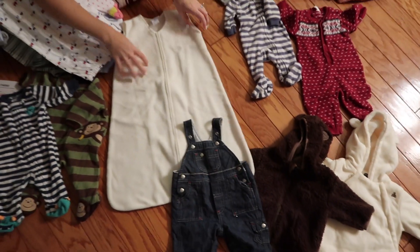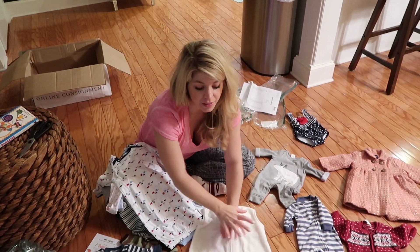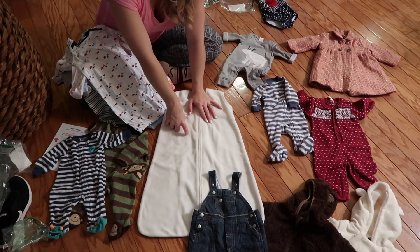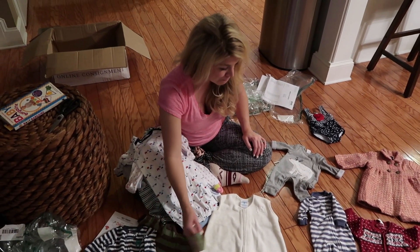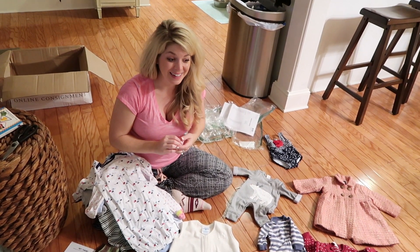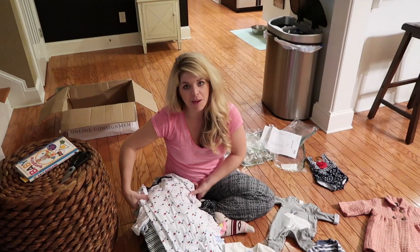This is a sleep sack, which we had registered for and already received one of — it's the one you can swaddle with. But I got another one. These are like $30 and I think this one was $8 and I got 50% off, so like four bucks. I just Googled 'swap.com coupon code' and found one for 50% off. And we also got cute little overalls, so we definitely added a lot more practical things to our stash of baby clothes.